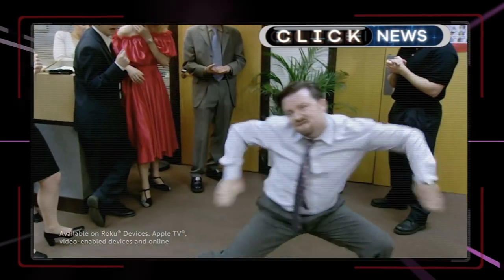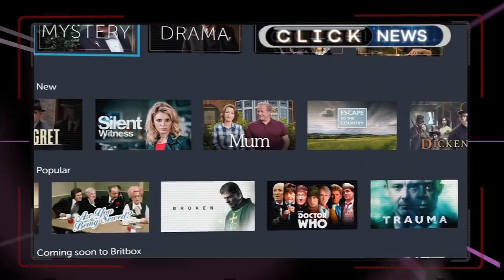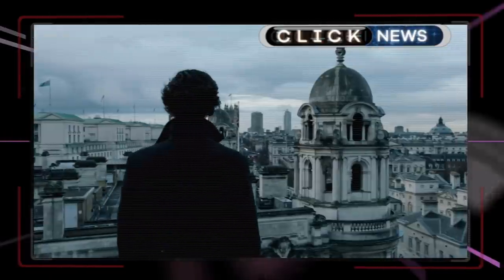The BBC and ITV announced plans to launch a new subscription-based streaming service called BritBox. It will contain archive content from both broadcasters as well as original commissions.